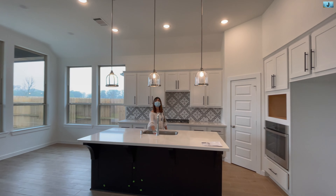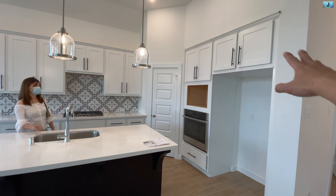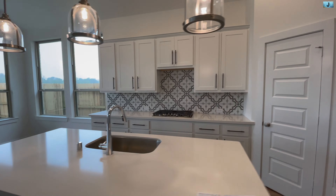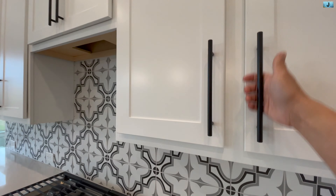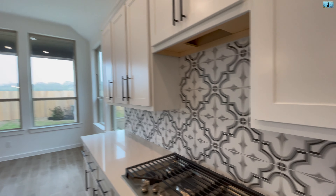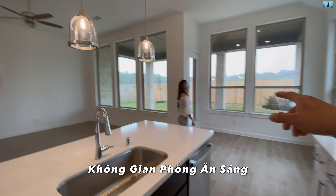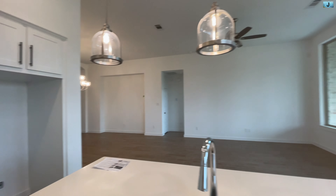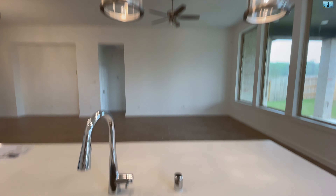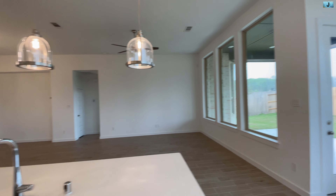Đây là giang phòng bếp, có 3 cái đèn pendant light rất là đẹp. Bên đây là các bạn có thể để tủ lạnh, và có microwave và oven họ xây chung với nhau hết. Ngoài sau là bếp. Cabinet đều màu trắng hết, rất là đẹp, và có tay cầm màu đen — rất là bật mắt. Và đây là không gian ăn sáng — các bạn có thể để một cái bàn nhỏ để ăn sáng. Và đứng từ không gian bếp các bạn có thể vừa rửa chén vừa nhìn thấy TV — đây là không gian mở, làm cho cái nhà mình rất là thoáng.